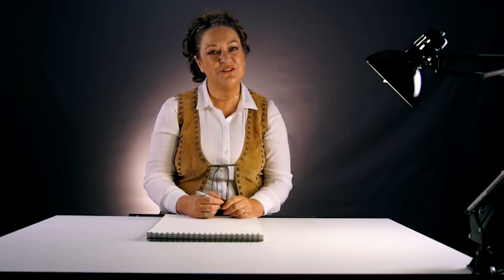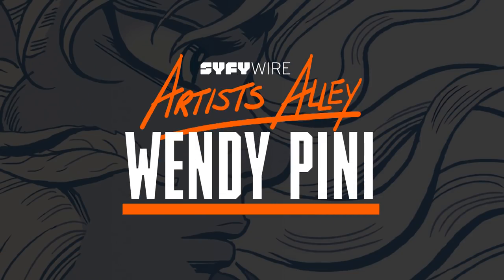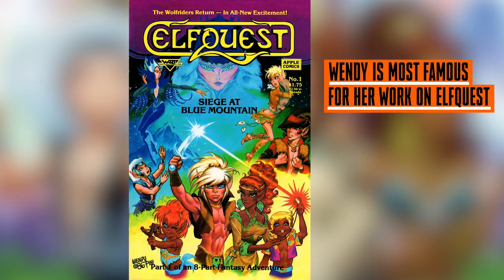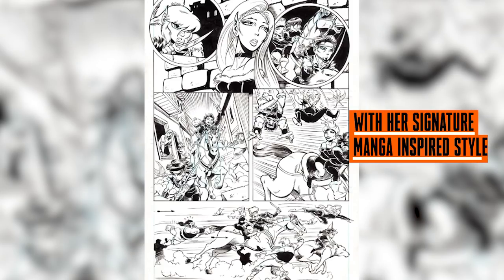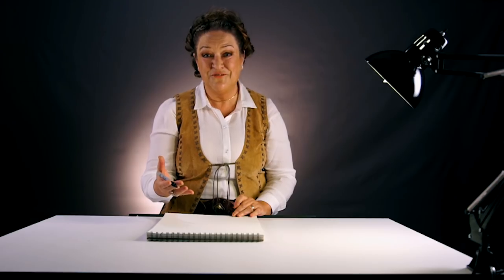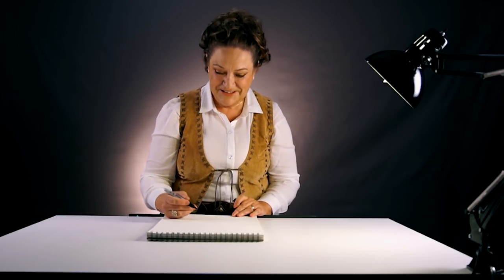I'm Wendy Peeney and today I'm going to draw Cutter for you. People are often surprised that I start without penciling the character first, but I've been doing this for 40 years so I can pretty much do this character in my sleep. So let's get started.